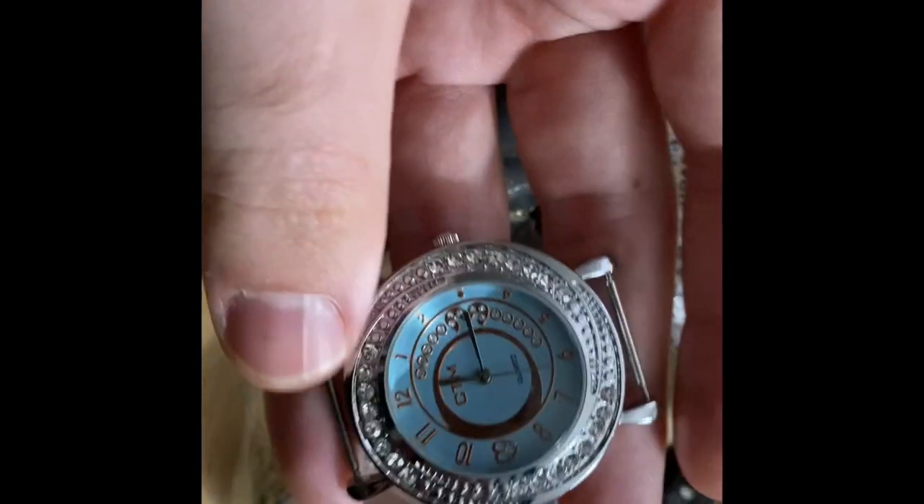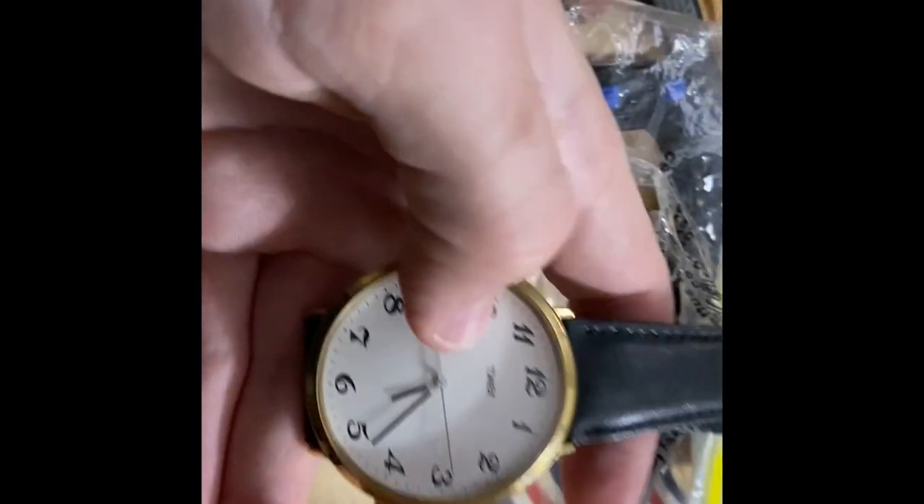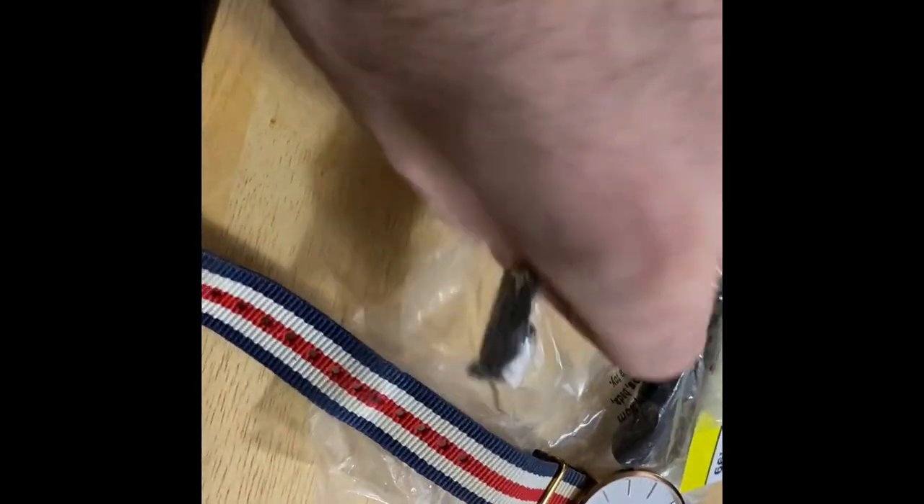Next up we have a no-name, another no-name, another no-name - I'll keep the straps, I always hoard straps. Next up we have a big old Timex, not a bad watch, I'll sell that for a little bit of money. Next we have a Daniel Wellington - the strap's okay but I probably won't sell this watch, it's a newer fashion watch, not really my style. And lastly, this big one is also a no-name. We didn't do the best on this bag.